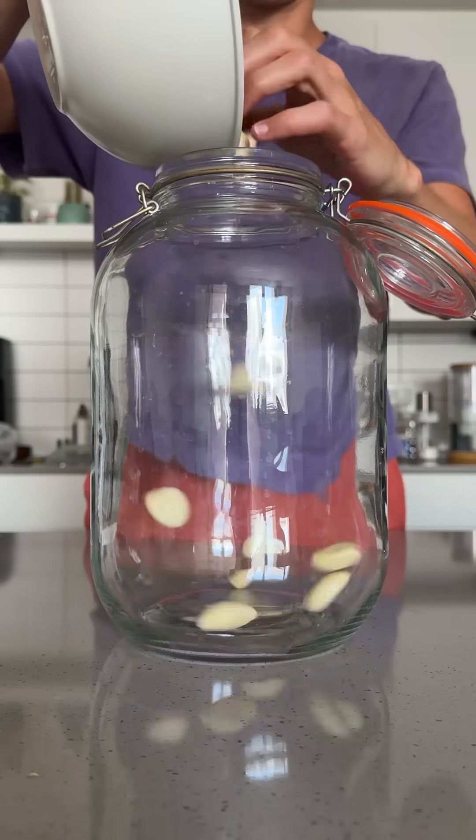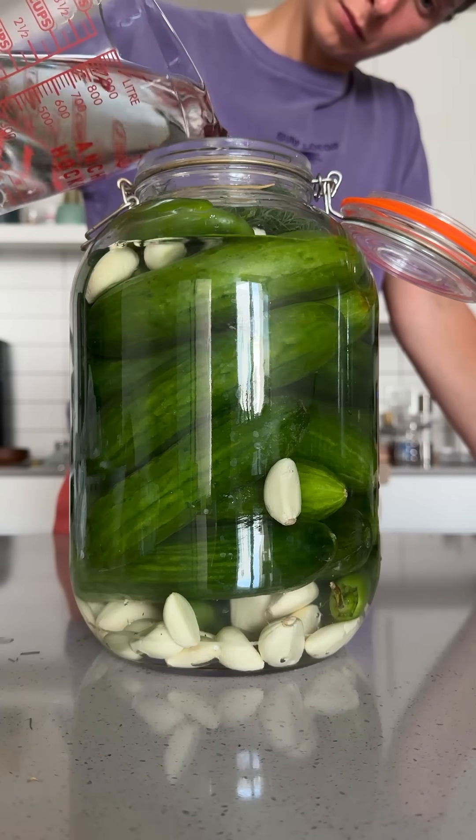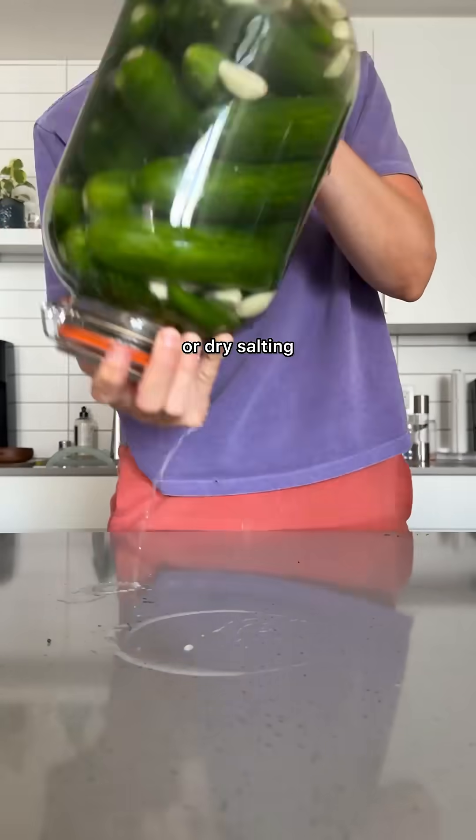Lacto-fermentation is probably the most well-known method for making foods like pickles, sauerkraut, and kimchi. The process creates an oxygen-free environment by submerging vegetables in a salt brine or dry salting.